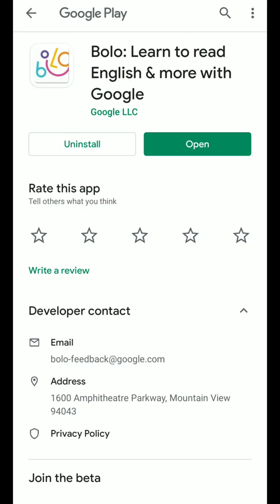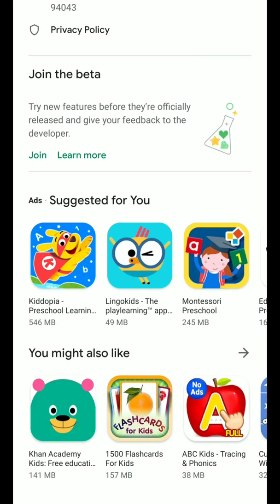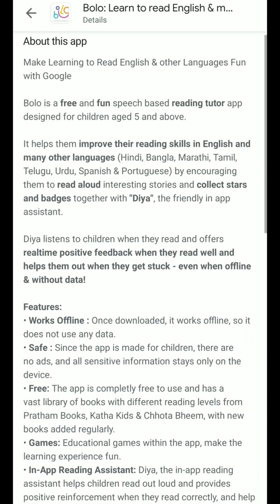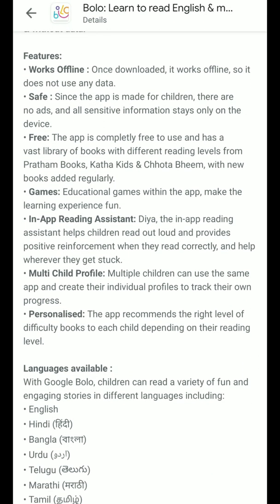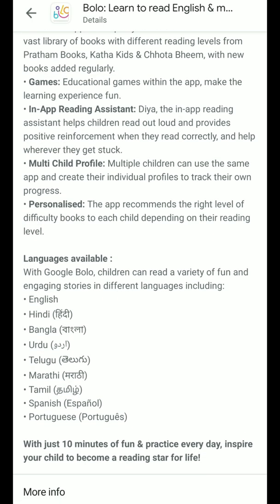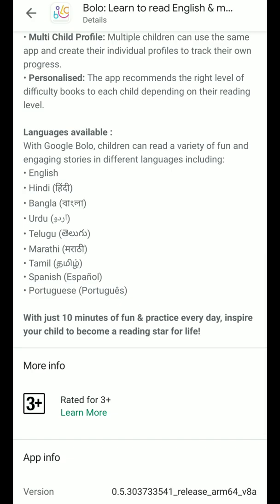At the content level they can improve more — adding more stories, books, or other relevant information like news-related stuff would be useful for kids. Other than that, it's a wonderful and very useful application. The main features I found are: the offline feature, the safe aspect, the free nature, the games available, the in-app rating assistant, and the multi-child profile — very personalized.